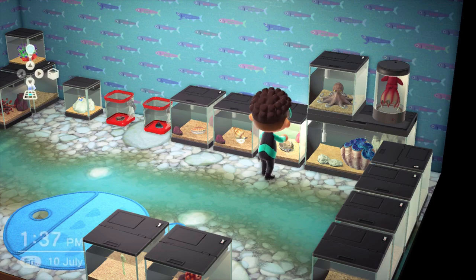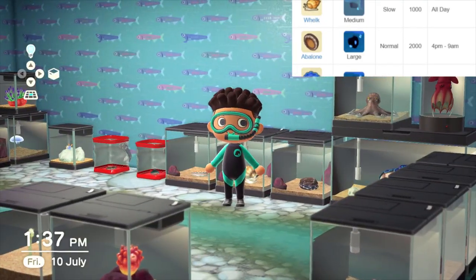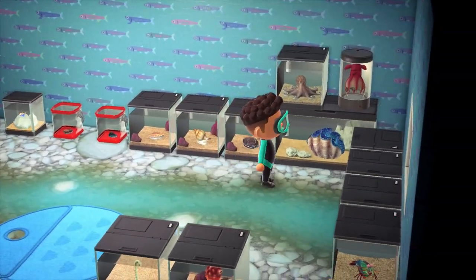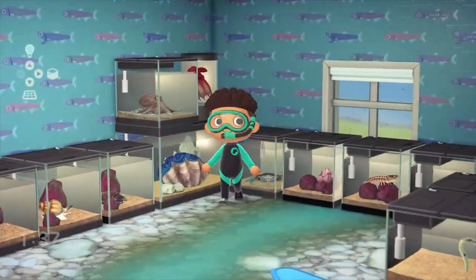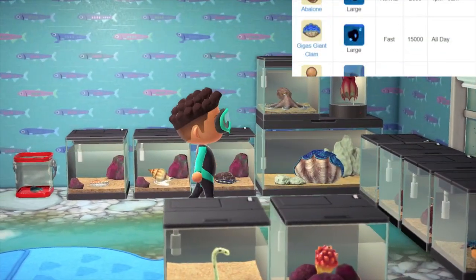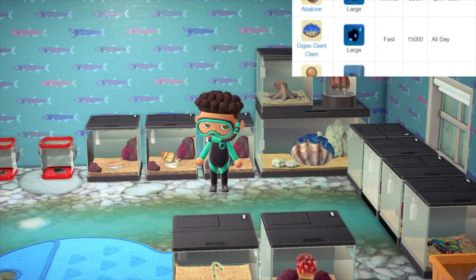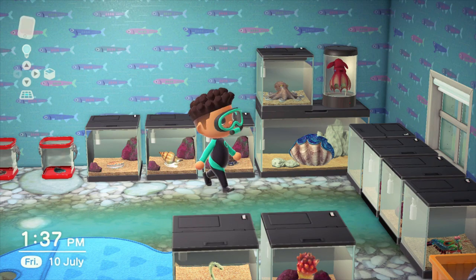Now we have the abalone, available from 4pm to 9am, going all the way up to January if you haven't bought one yet. It's got a medium shadow size and moves a bit quicker, but sells for 2000 bells. We also have the giant gigas clam, which is absolutely amazing — extra large shadow size, extra fast as well, and sells for 15,000 bells, so keep an eye out for that one.